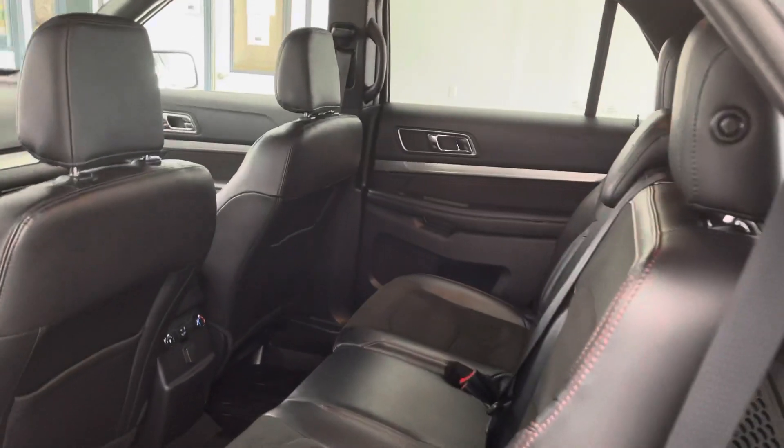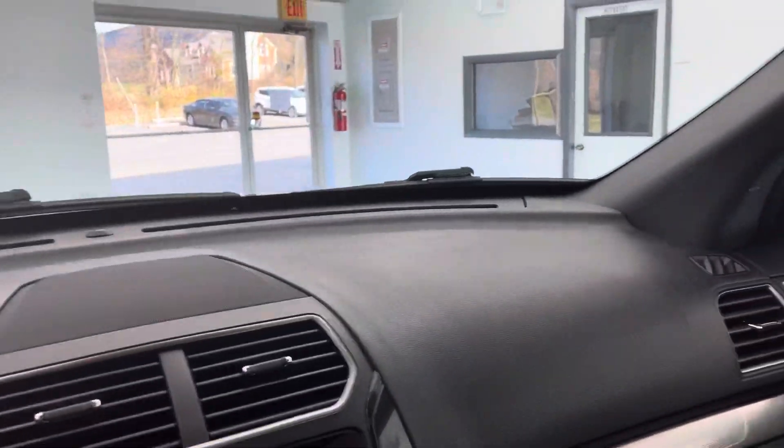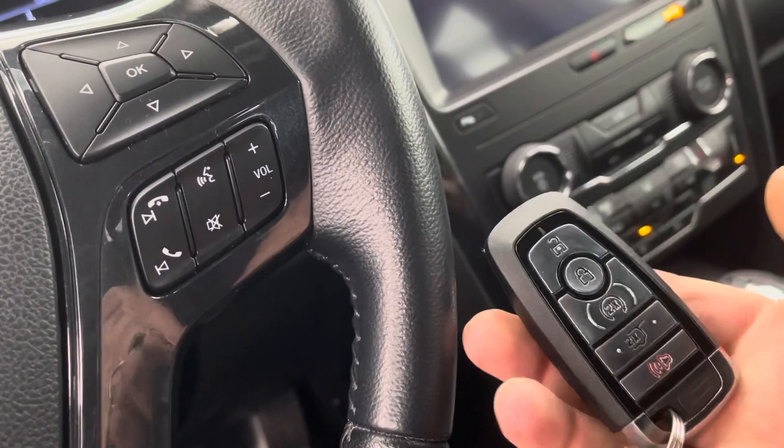Coming up the driver's side, taking another peek in the rear — nice leatherette with premium cloth insert. You do have keyless entry here. If you lose your keys or the key battery dies, you can set your code there. Let's take a look inside and start her up — we'll look at the exact mileage, take a look at the Carfax, and check out some of the features this Explorer has to offer.